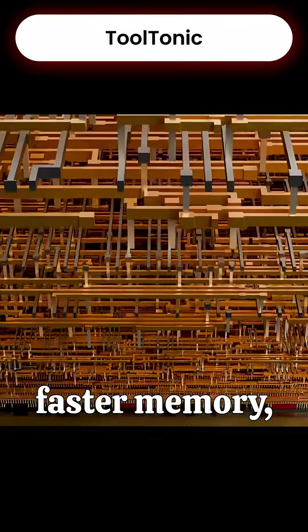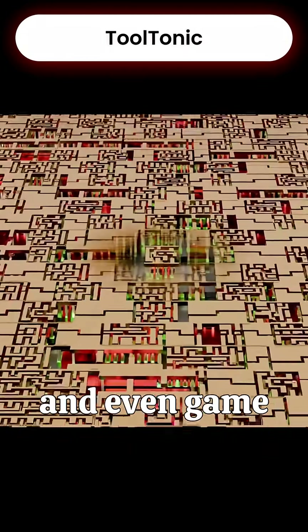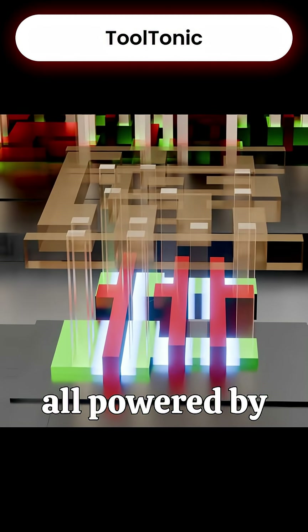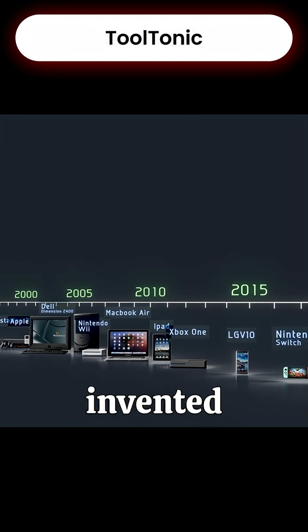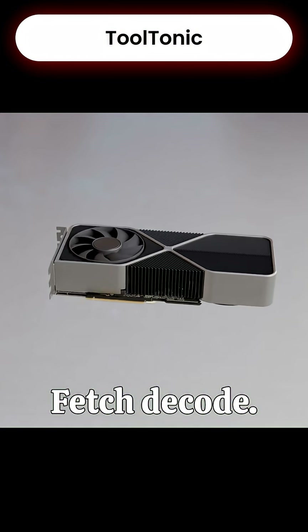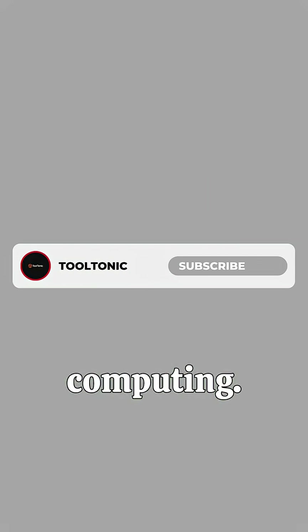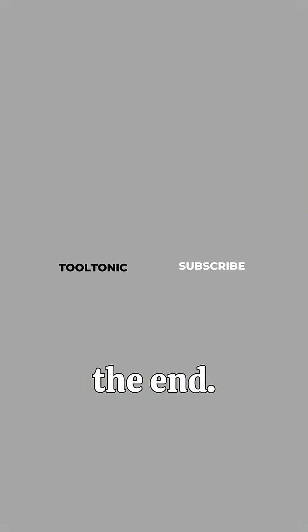Despite all the new tech — faster memory, giant caches, and multi-core systems — the technological DNA hasn't changed. Your phone, laptop, and even game consoles are all powered by the same simple cycle invented decades ago. From retro chips to cutting-edge processors, fetch, decode, execute — that's the heartbeat of computing. Thanks for watching to the end.